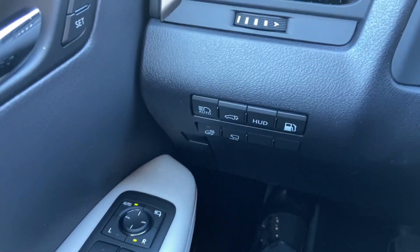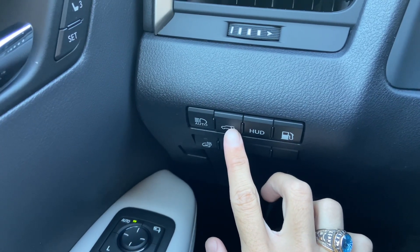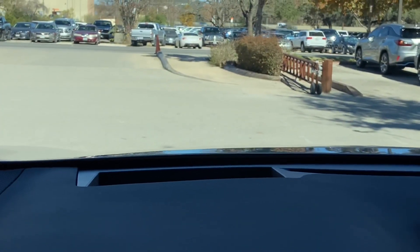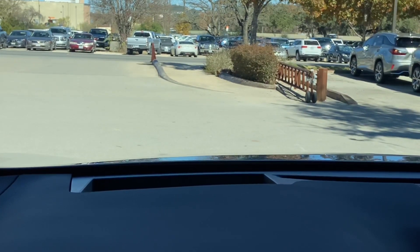On this side of the vehicle, we have our switches for our automatic high-beam, our rear tailgate switch, and our heads-up display switch. This will display vehicle information on our screen, such as compass, lane departure warning, miles per hour while driving, and gear position.